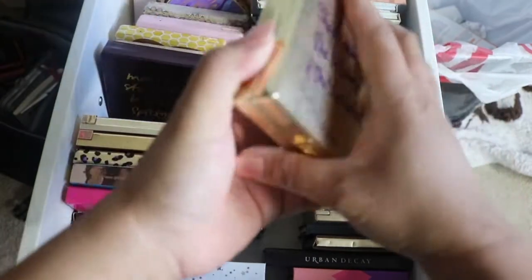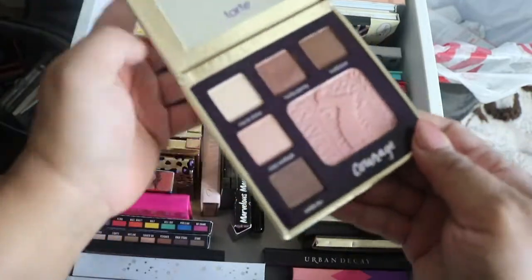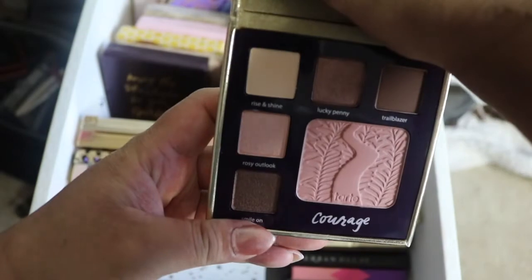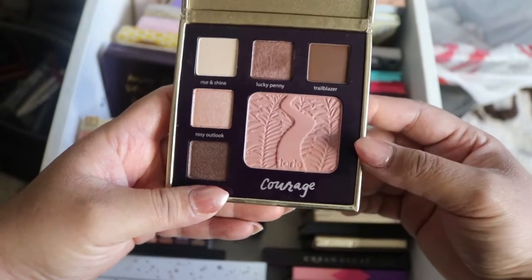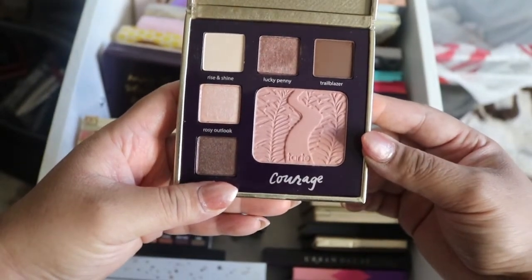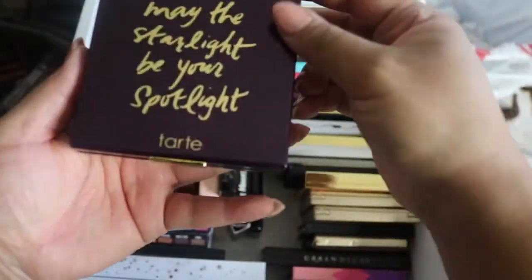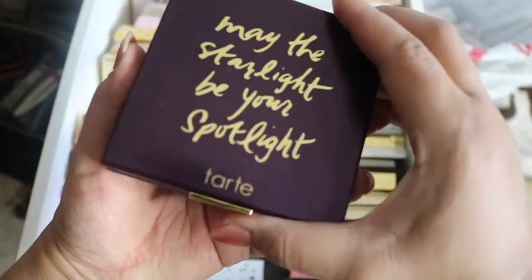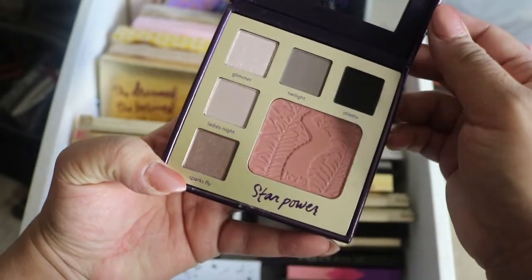Then I have another Tarte palette — this is a Double Duty palette in Classic Courage. I believe my daughter got one of these for me as a birthday gift, or she got me a gift card and I caught them on sale. It comes with a blush too. Then I have another Double Duty palette by Tarte, the Sultry Star palette. I love the packaging and the different sayings — this one says 'May the Starlight Be Your Spotlight.'